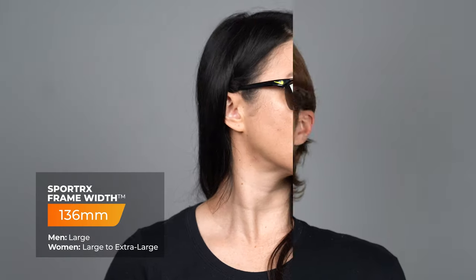This is a great style. When it comes to sizing, an SFW of 136 millimeters lands you at a men's large or a women's large to extra large.